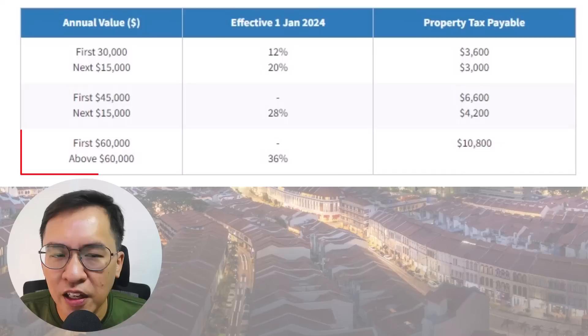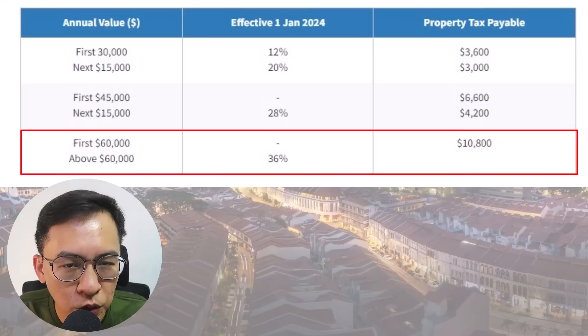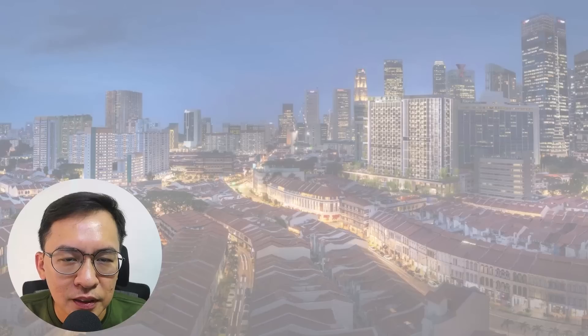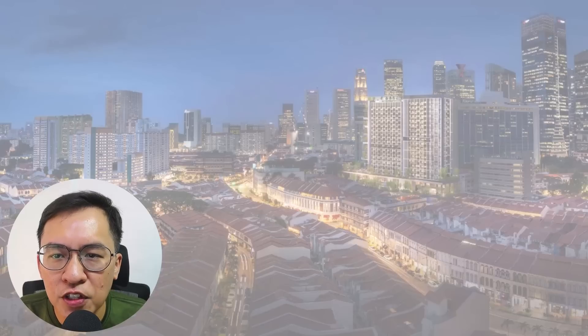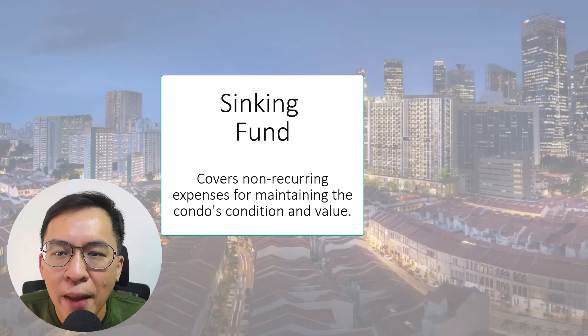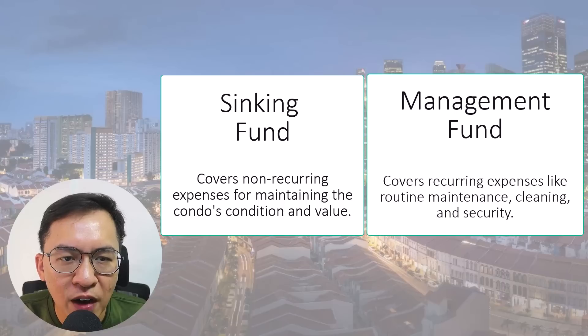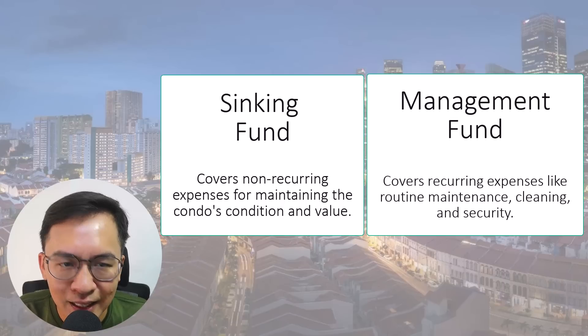If you own a property with a higher annual value, your tax rate will obviously be higher. Good luck to you! Secondly, condo maintenance fees comprise the sinking fund and the management fund. The sinking fund covers non-recurring expenses for maintaining the condo's condition and value, while the management fund covers recurring expenses like routine maintenance, cleaning, and security.